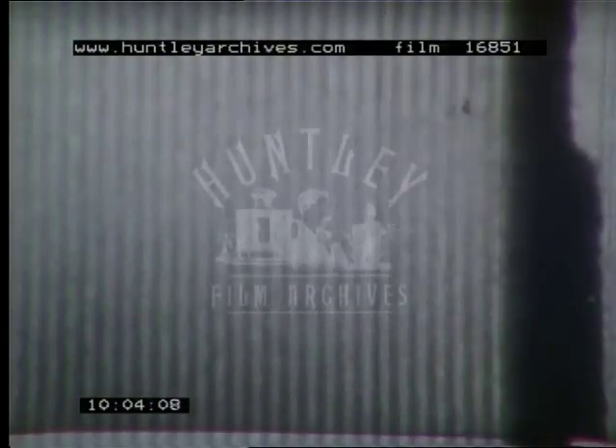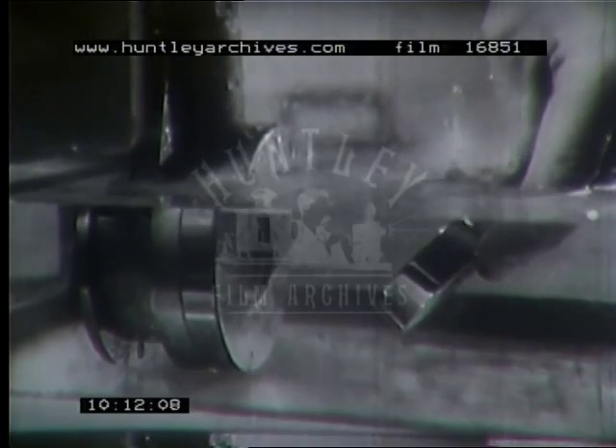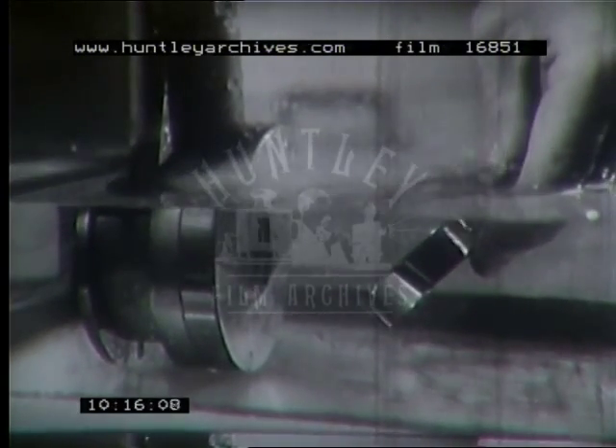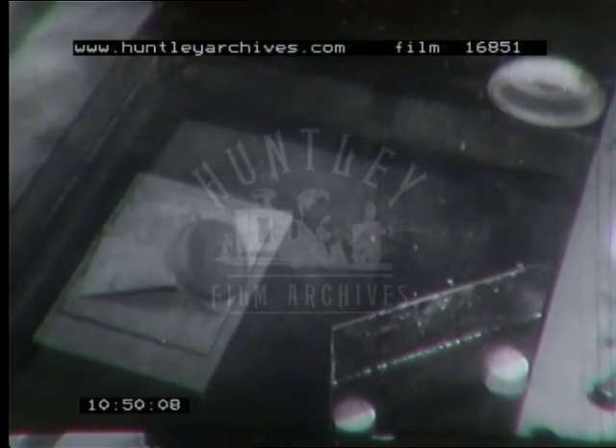A concave mirror is introduced into the beam, and the waves are focused at the surface of the water to produce a fountain. A shadow photograph shows how the waves are focused by the concave mirror — they focus at this point. The beam can be reflected and still has enough power to produce a fountain. See how narrow the beam is.